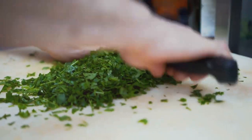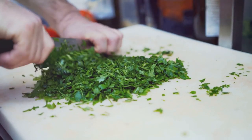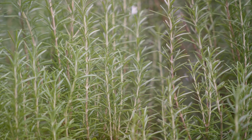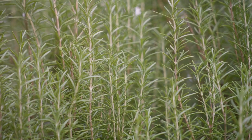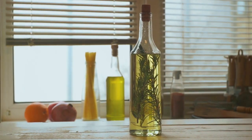Bilberry is packed full of antioxidants, particularly anthocyanins, which are known to strengthen blood vessels and improve the flow of blood through the body. This makes bilberry a fantastic herb for anyone wanting to boost their circulation naturally.